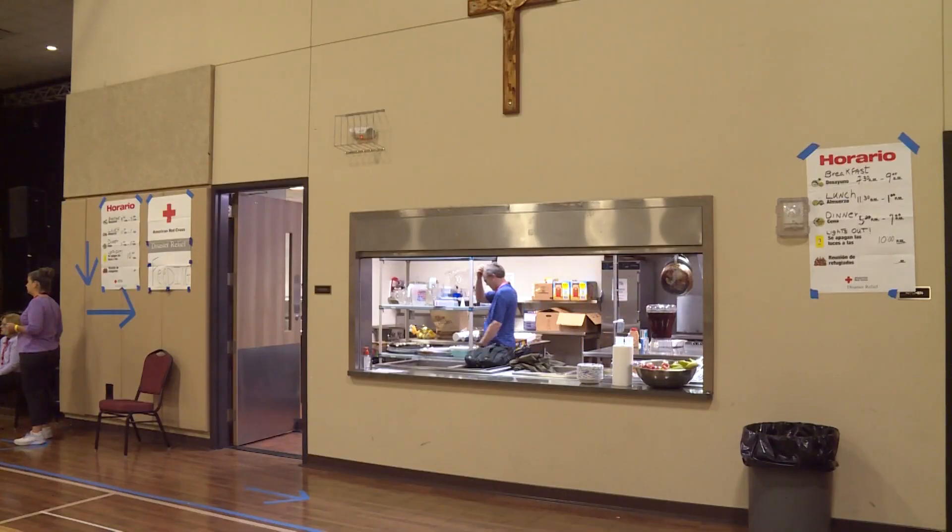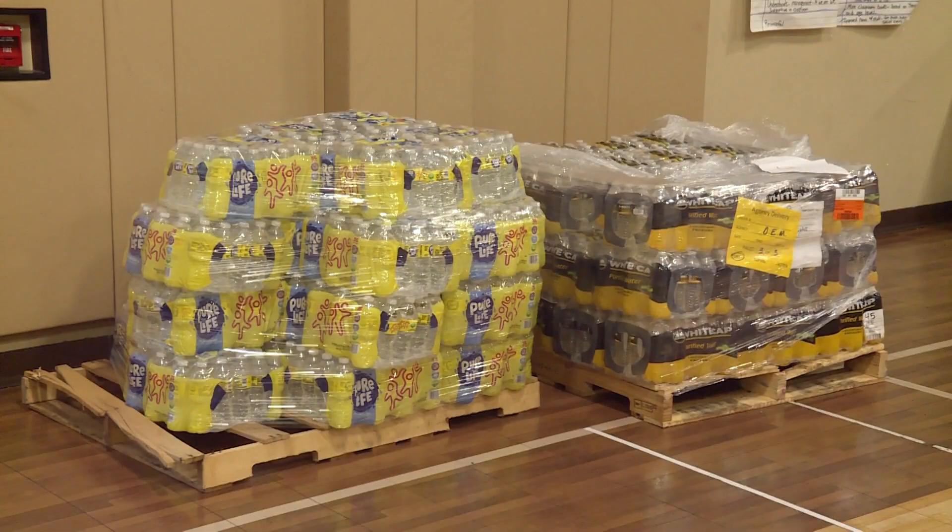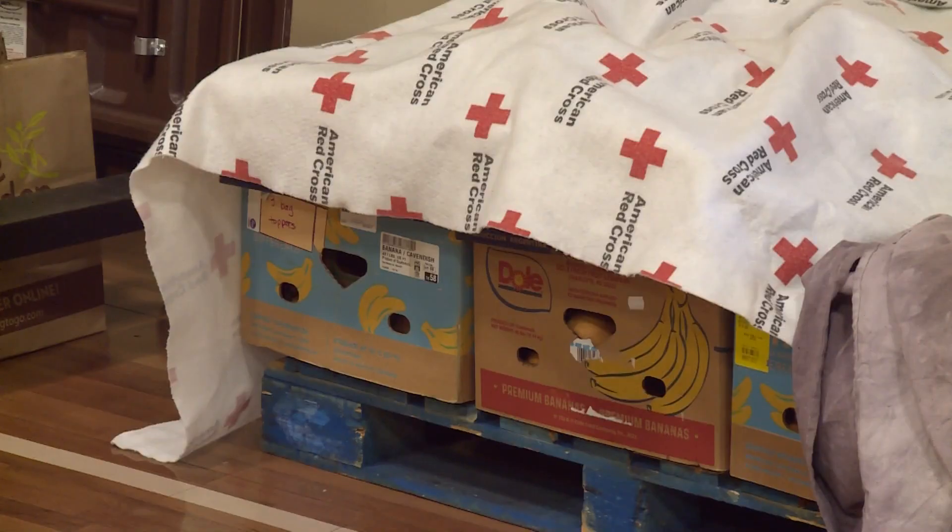We serve meals, we have people here, we have crayons, coloring books — it's really just a safe place out of the storm for people to come.